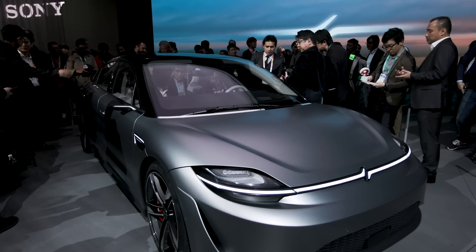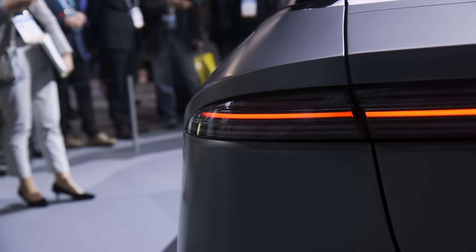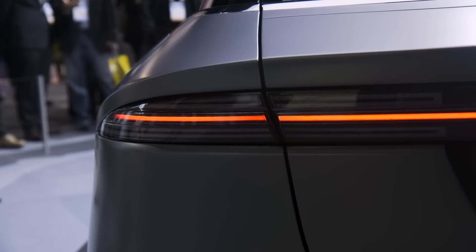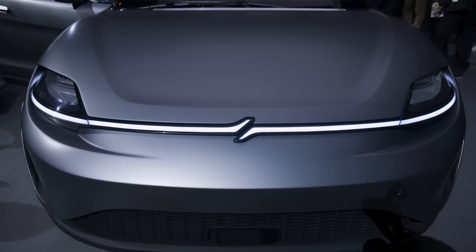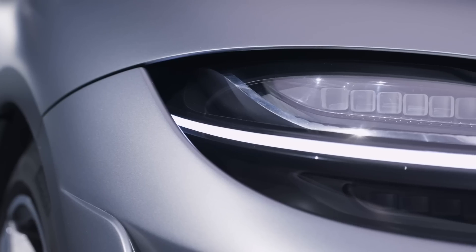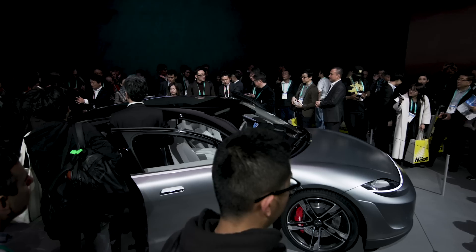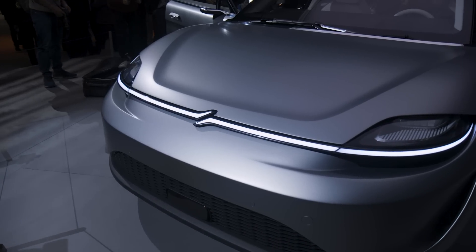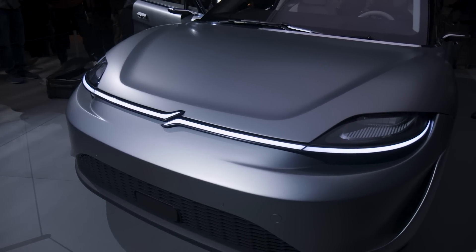That said, they developed the car in conjunction with an automotive supplier called Magna, so they had a little bit of help putting this thing together. But as far as Sony is saying, this is a real car that can roll — you wouldn't be able to drive it down roads right now — but they really put the work in to make something that would prove to potential customers in the industry that they're really thinking about what it would take to put their technology in an actual car.